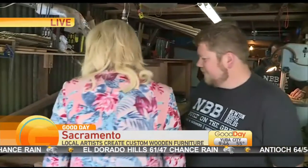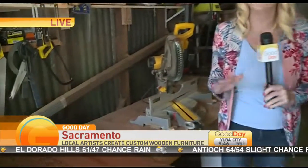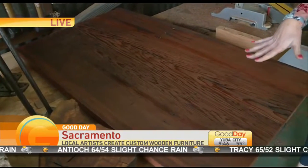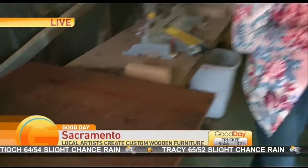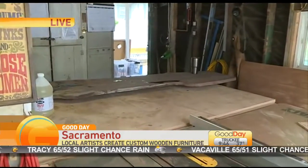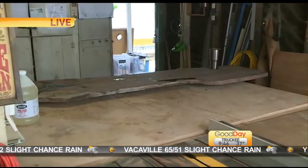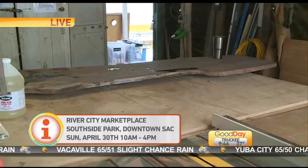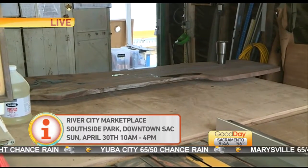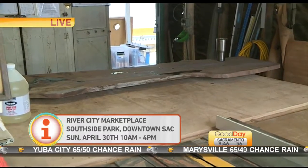Not only do they do accessories like that, but let me scoot down here a little bit so you can see — tight quarters, that's how busy they are. This is going to be a coffee table, and then you have this wood back here. What's that going to be? That's going to be a window bar in a home here in Sacramento. Do you guys do custom pieces or do you just come up with your own stuff as well? We do some premade stuff, but most of our work is custom. A lot of people come to us wanting something very specific.